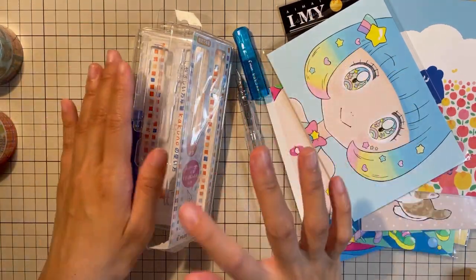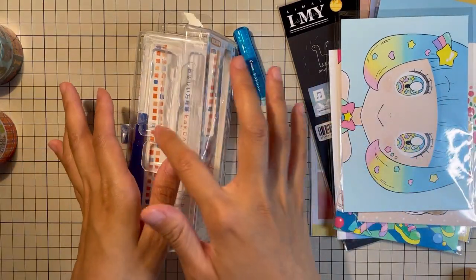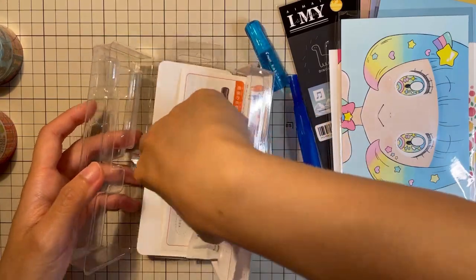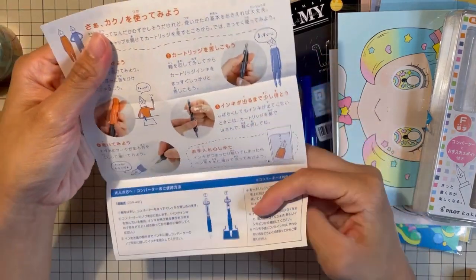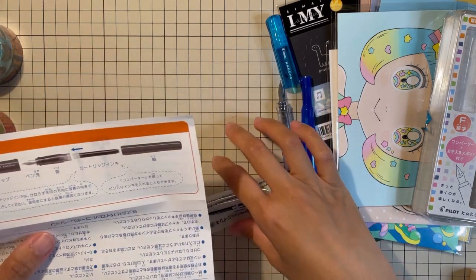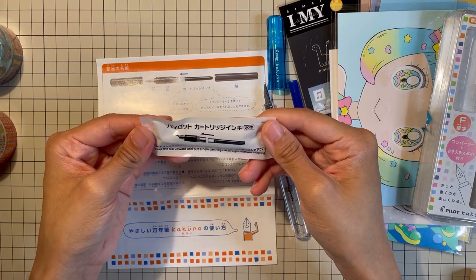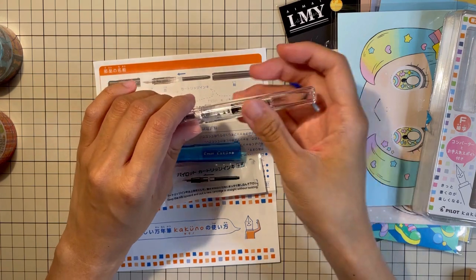I chose blue because one of my new hobonichi techo covers for the A6 day-free is color blue. And here we have: cap, pen, saki kubi — the nib area — and the cartridge ink. This is like some serious business.